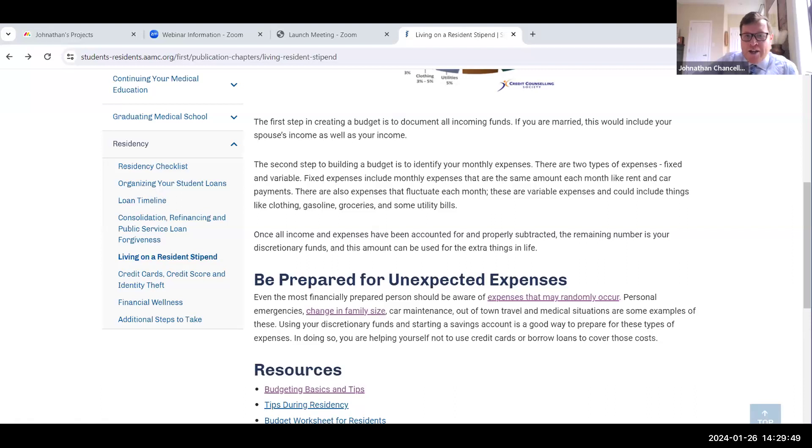Someone asked: are there any PSLF calculators available to calculate based on our debt? MLOC does that as well. If you go into the MedLoans Organizer and Calculator, it's going to show you, based on your amount of debt and whichever payment plan you go into, how much is actually forgiven in the public service loan forgiveness plan. Remember, PSLF is not a payment plan — it's a program. Use MLOC, that's what we tell you when it comes to organizing your student loans.